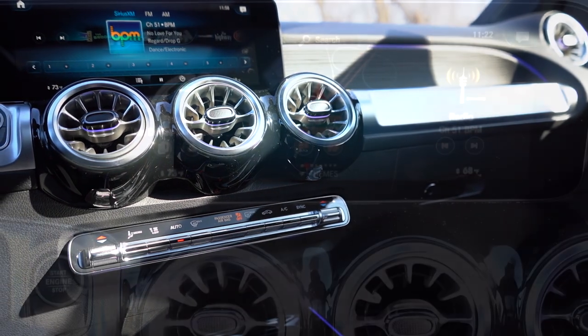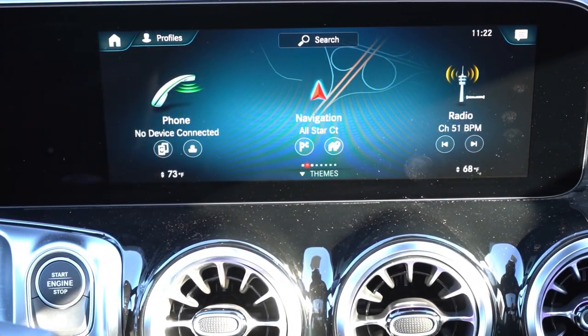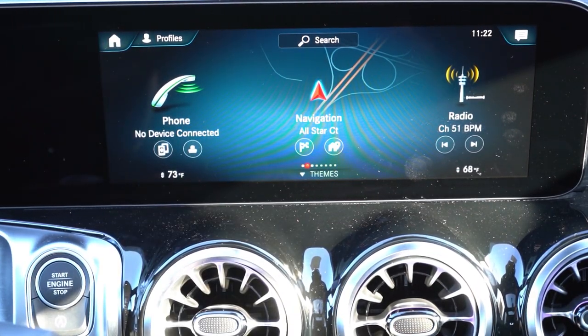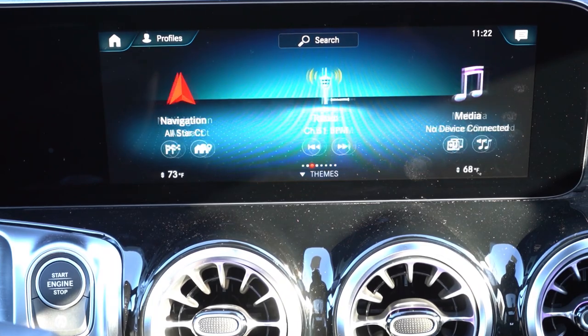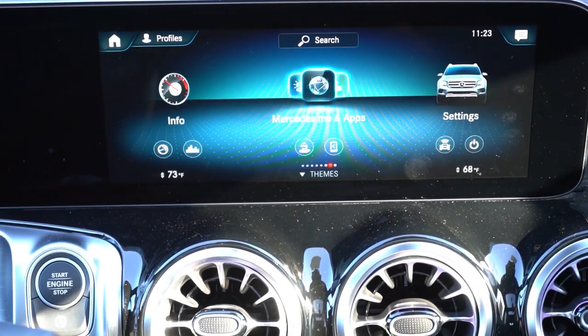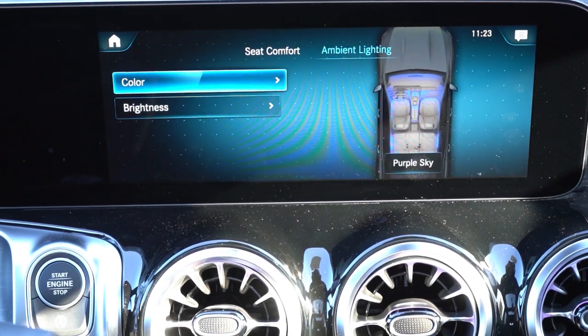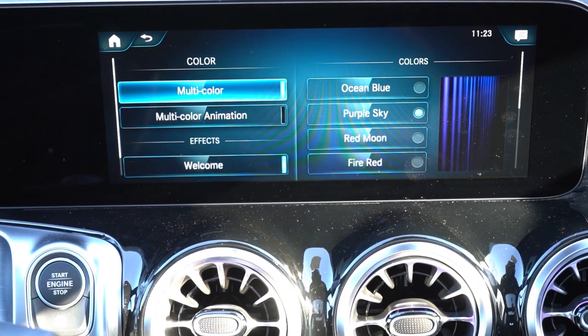The infotainment setup is paired to the gauge cluster: a 7-inch gauge cluster gets a 7-inch infotainment screen; the 10.25-inch gauge cluster, like we have, gets a 10.25-inch touchscreen. You can control it via touchscreen, the touchpad controller behind the cupholders, or by voice command. I demonstrated: 'Hey Mercedes, turn the radio on please' — then it asked for the station name, I said 'BPM,' and it found it. Mercedes voice control is freaking smart.